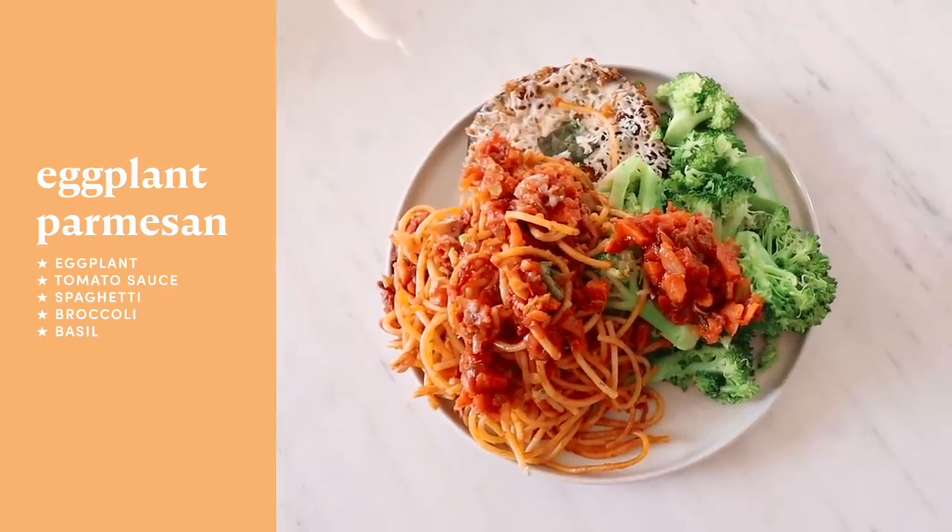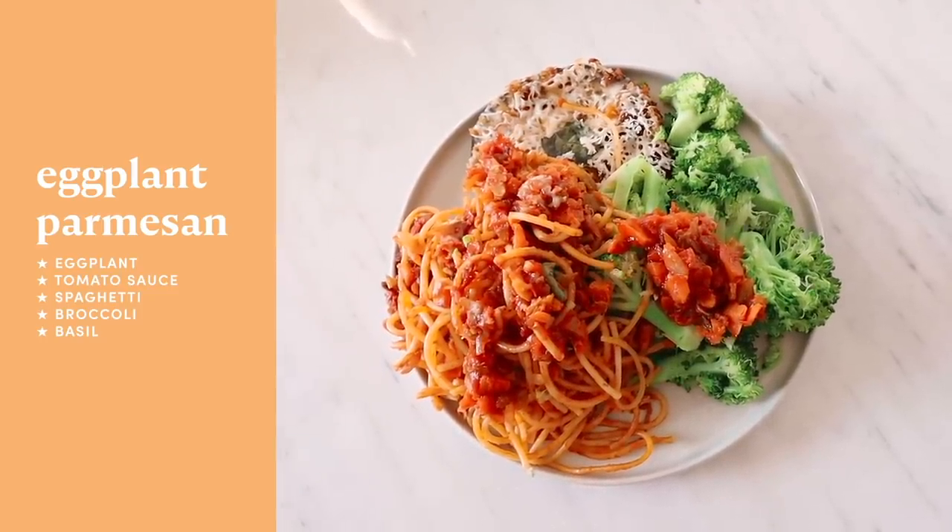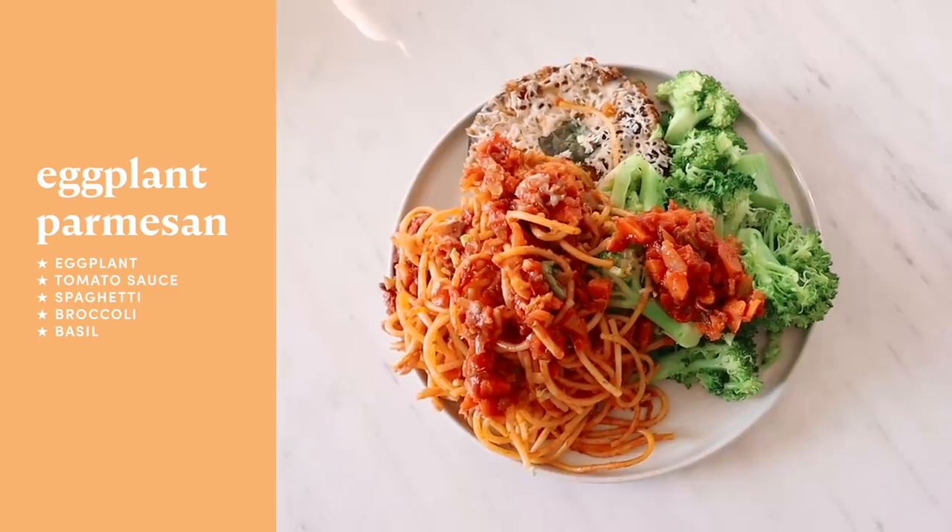This is Leftover City. We've got the leftover pasta from Ben's lunch, we've got some steamed broccoli, and this eggplant parmesan. This looks delicious.